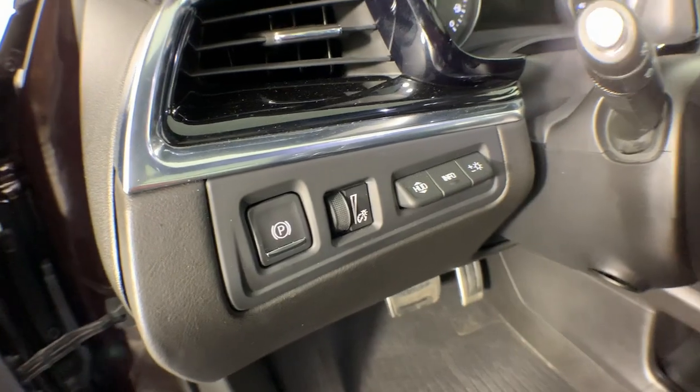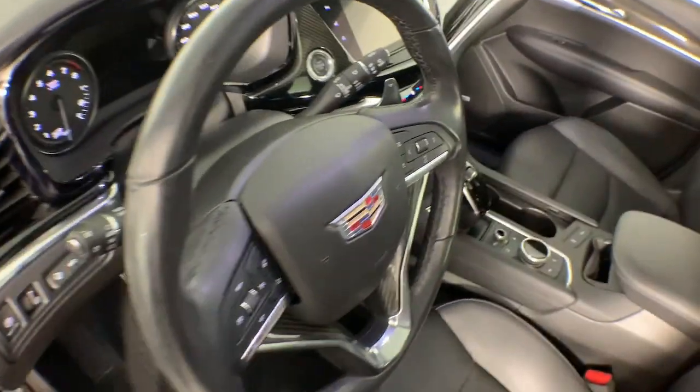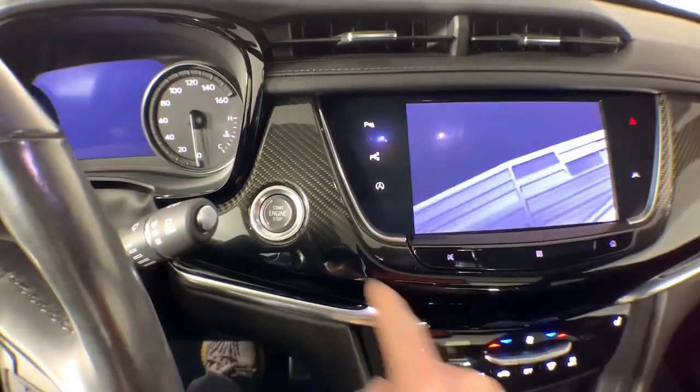Explore your world in distinctive luxury in this stylish XT6. Come in for a test drive — our team will make it the best part of your day.